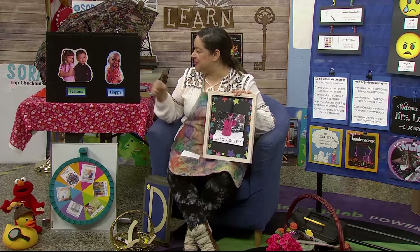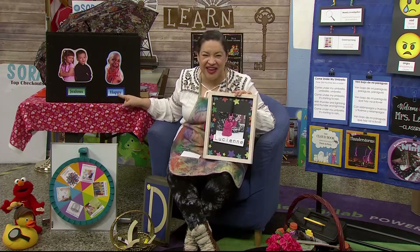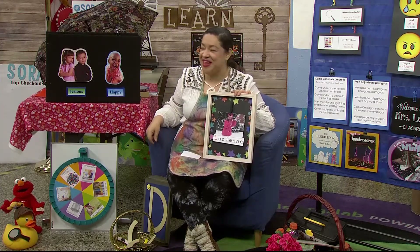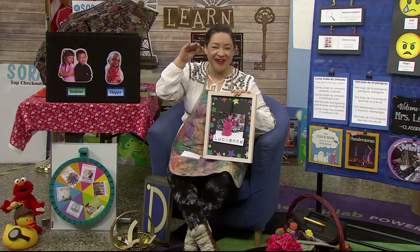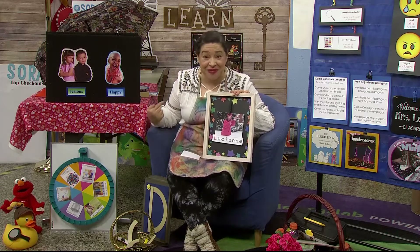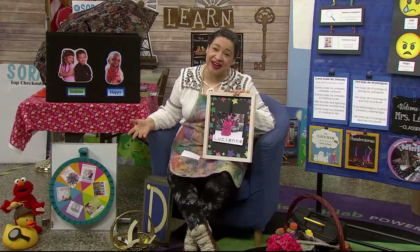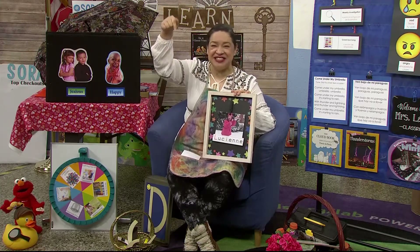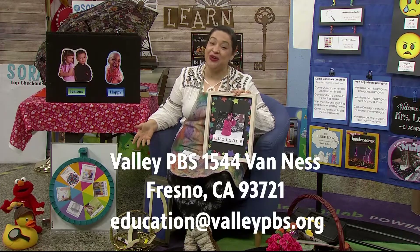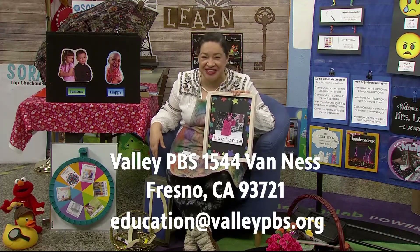Do you think that she's feeling jealous? Or do you think that she's feeling happy? Make the face that you think she's feeling. Let me take a look. Ooh, I see a lot of happy faces. I think she's feeling happy too. I would be if I got to play in the snow. Now I'd love to include your picture and story, boys and girls. Send it to the address below and we'll air it here on PBS. And as a special bonus, you get a fancy sticker and an activity book from PBS if you send in your address too.